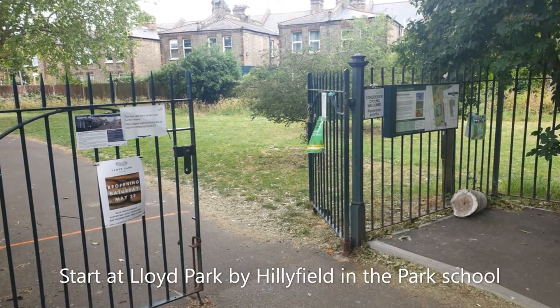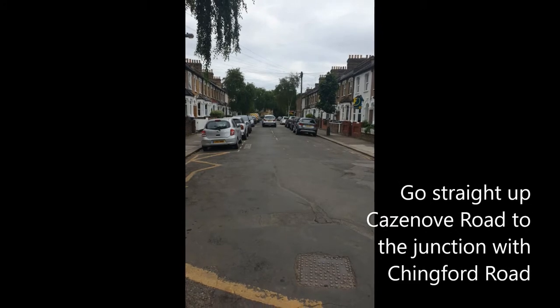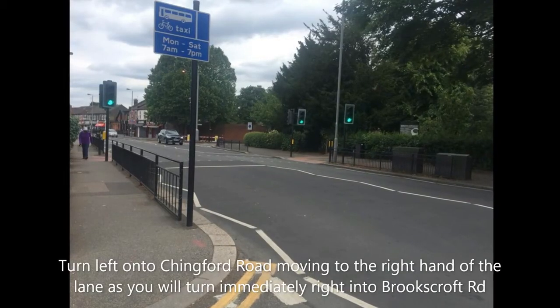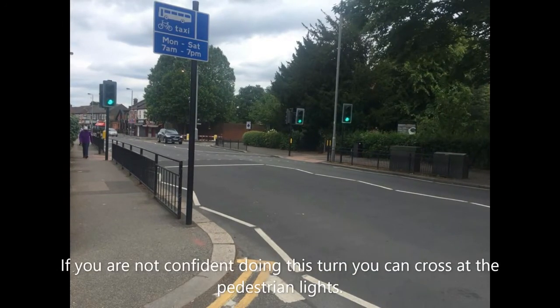Start at Lloyd Park by Healyfields in the Park School. Go straight up Casano Road to the junction with Chingford Road. Turn left onto Chingford Road, moving to the right-hand side of the lane as you will turn immediately right into Brookscroft Road. If you are not confident doing this, you can always cross at the pedestrian lights.